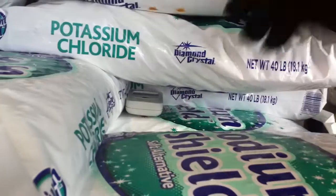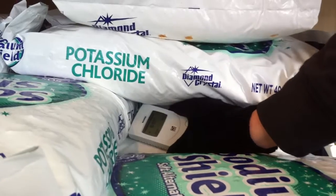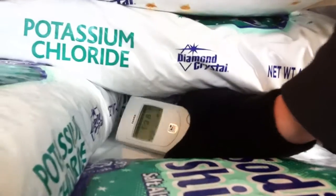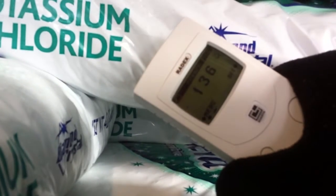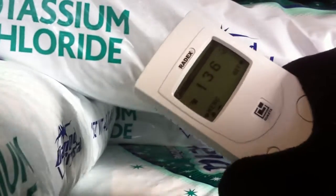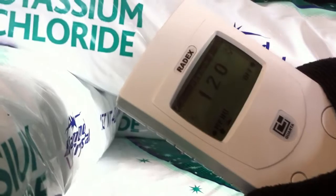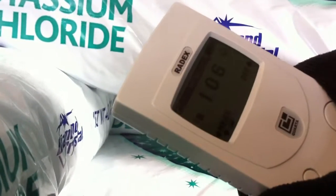So now it'll begin counting and it'll take the average of the total time it's in there, and it'll give us a nice number. It's already reacting. So there it is — we've got about 136 micro rems per hour just sitting here next to this pallet. That is way more than the recommended safe level for continuous habitation. This right here is actually the most radioactive thing I have ever touched — this pallet of potassium chloride.